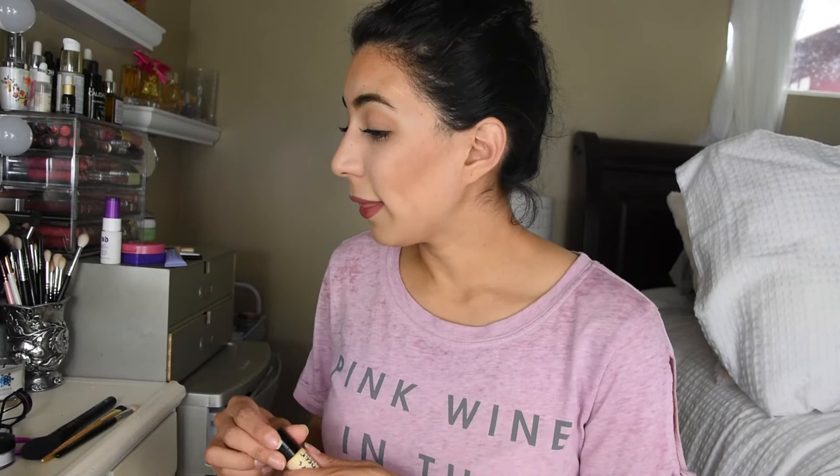Another foundation I took — I actually bought the NARS Sheer Glow Foundation for the trip but the bottle was too bulky. So I emptied out a little Bare Minerals travel size container, cleaned it out completely, put some of that foundation in it, and even labeled it 'NARS Sheer Glow Medium 3.' I never even used it — I just kept going back to the Makeup Forever cocktail I had made, which worked perfectly fine.